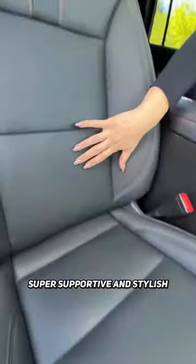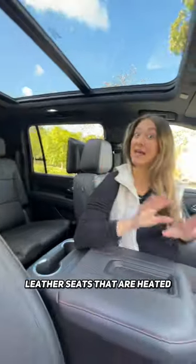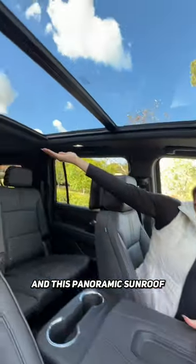Your fam will love these super supportive and stylish leather seats that are heated, and this panoramic sunroof.